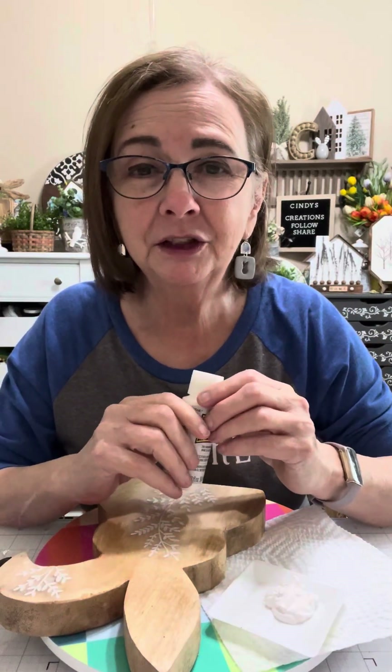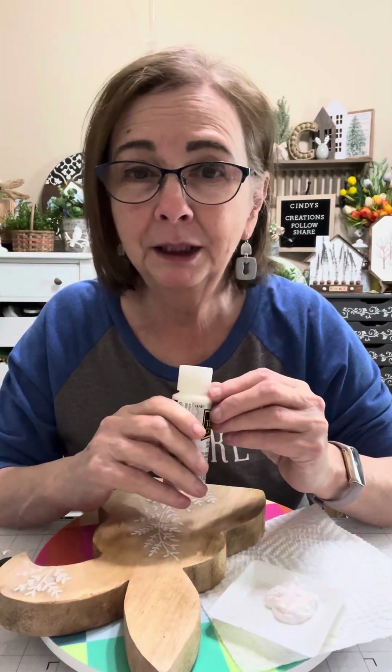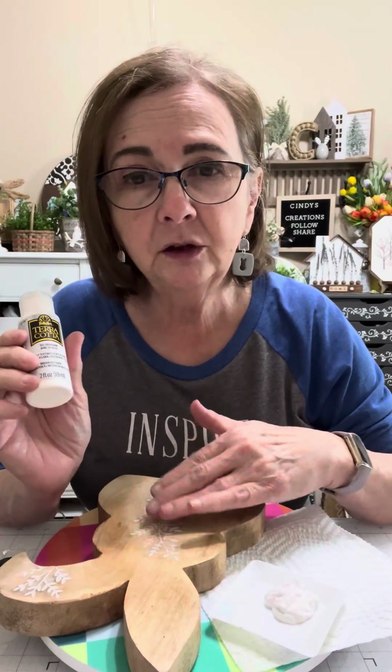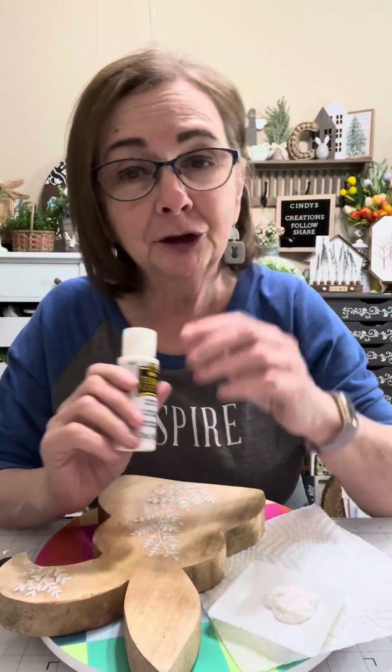Hi everybody, it's Cindy with Cindy's Creations. Happy Friday, or whatever day that you're watching this tutorial. I'm going to be doing some techniques on this bunny here because I know Easter is tomorrow.